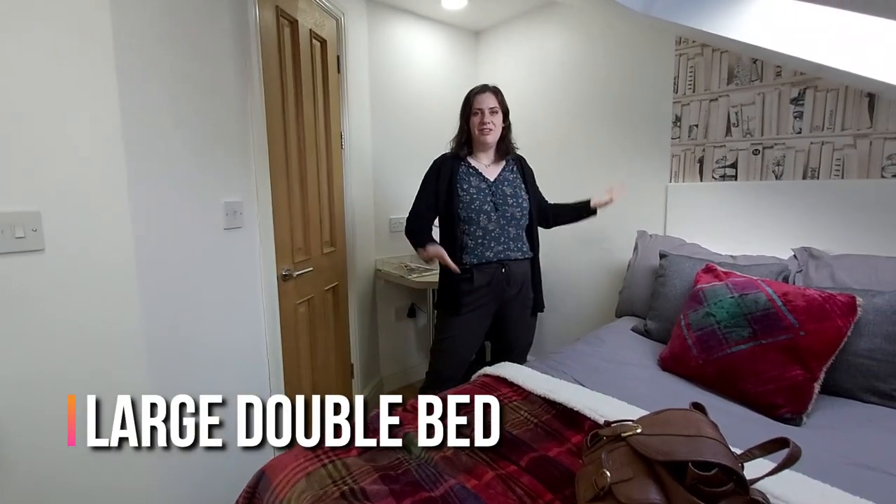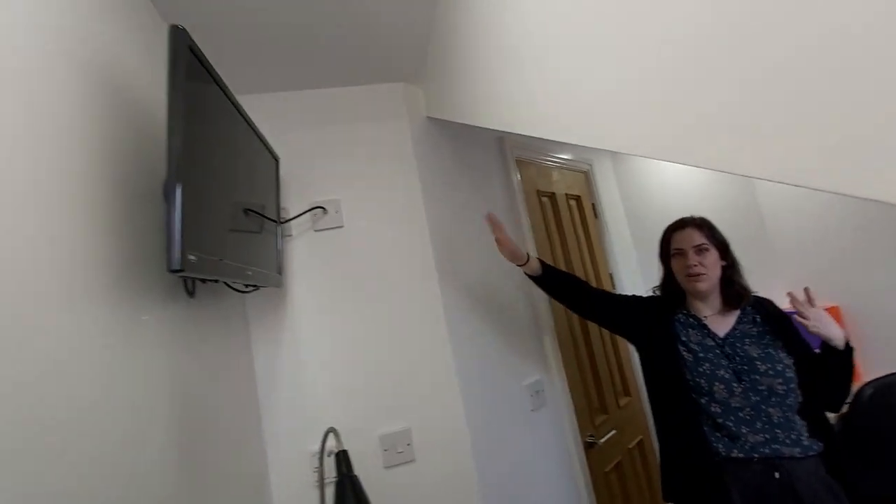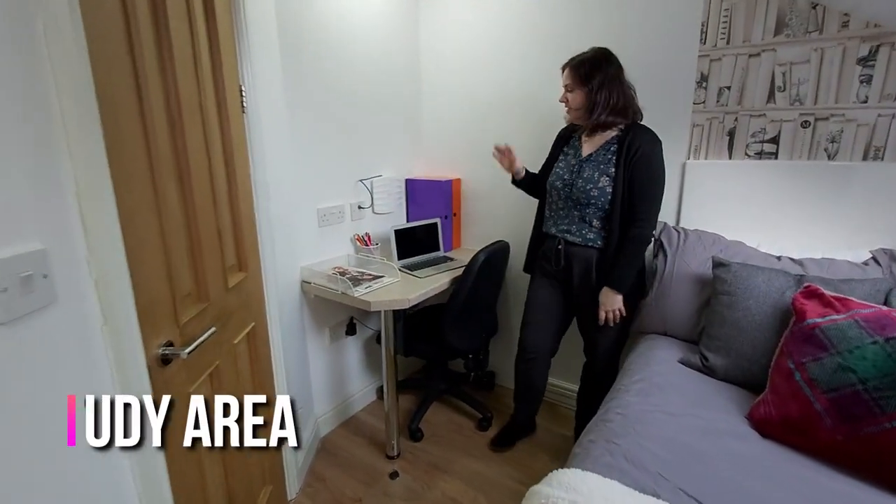To start off with you have a lovely double bed here — this is a really nice large size with storage underneath, and you also have a flat screen TV that you can watch from bed, relax at the end of the day, along with some shelving as well, and then that takes you to your desk space, which is a nice study area for yourself.